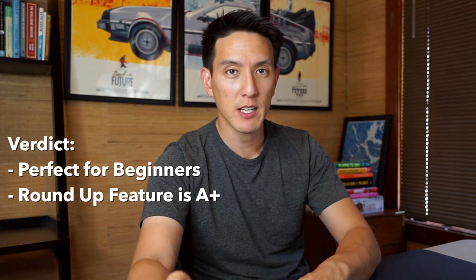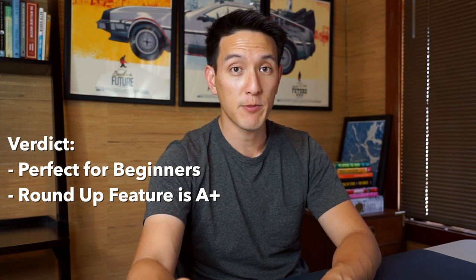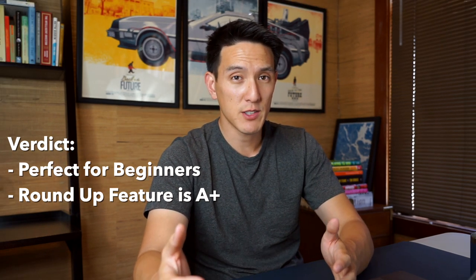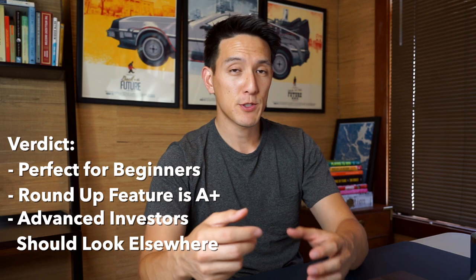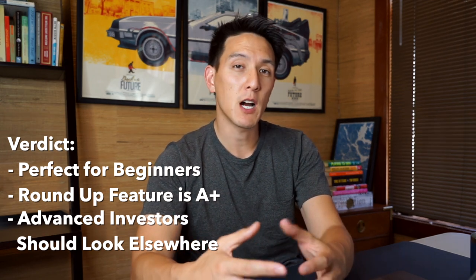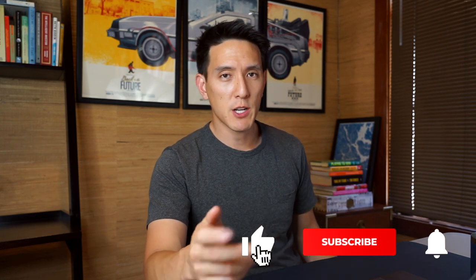So what's my verdict? I think Acorns is a really great app if you're a beginner who just wants a set-it-and-forget-it strategy for saving and investing. The main draw is still the automatic roundup feature for just $1 a month, and the convenience is really nice. However, if you're looking at it from a fees perspective and you're becoming a more sophisticated investor, I'd suggest doing some digging and maybe opting for a different brokerage if fees are a priority. If you found this video valuable, please drop a like and subscribe — I post videos every week on personal finance. Thanks guys, see you later.